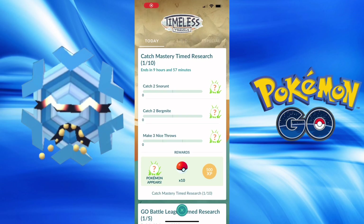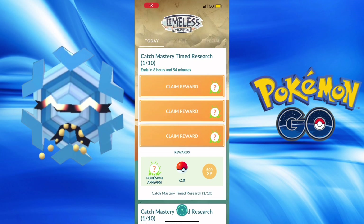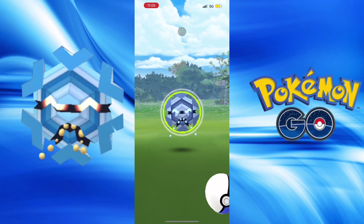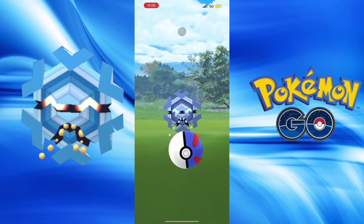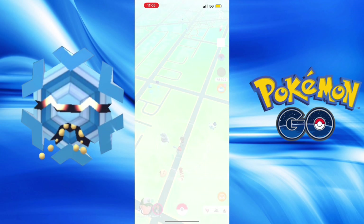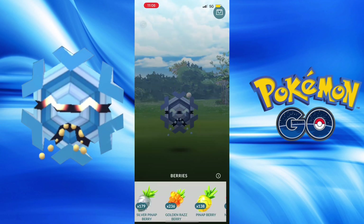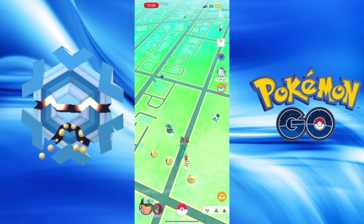Hello, it's the Seahawks fan with another Pokemon Go video. We have Shiny Cryogonal released into the game. We got a special research day - a free special research with 40 checks and another paid research for two bucks for another 40 checks, which isn't terrible.